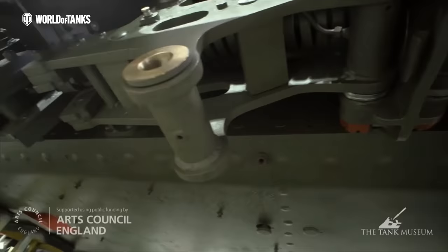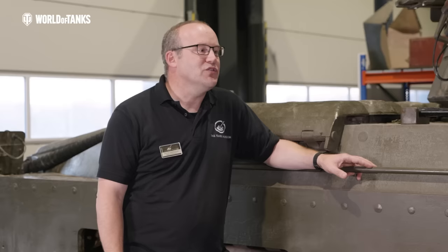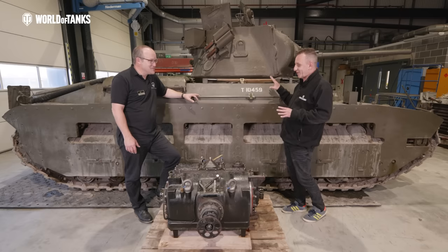I learned a lot from it from a project management point of view and from a skills point of view. For us it was key — important to us as the Tank Museum — to have a key British vehicle in the running collection. It was running in the past, it broke down, and we wanted to repair that and learn from it, and have a good variety of vehicles to demonstrate to our visitors.